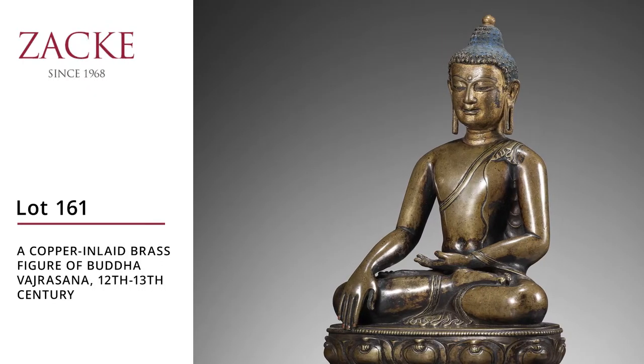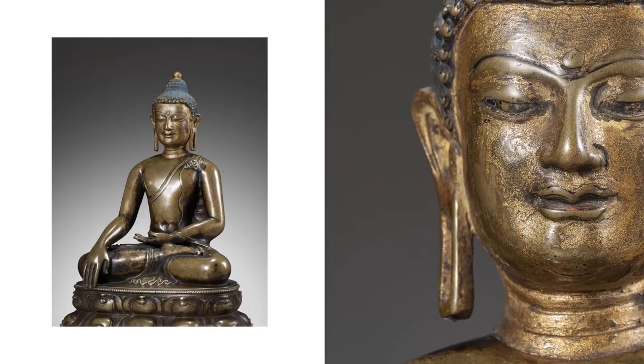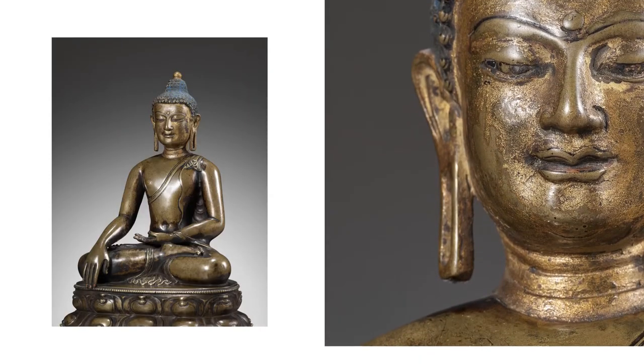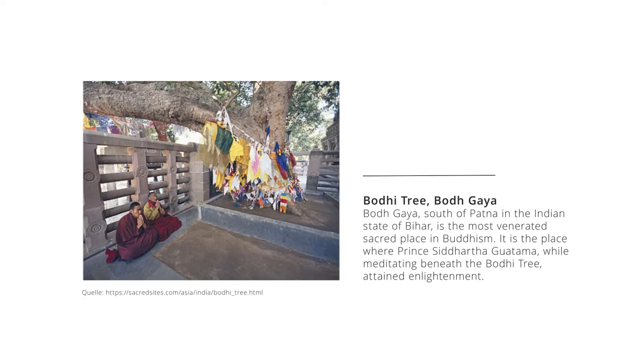This is a very rare Buddha from Tibet, dating from the 12th to the 13th century. The depiction shows Buddha in the very moment of his enlightenment, which was supposed to have happened in northern India under the Bodhi tree. The Chidar represents this transition of Buddhism from northern India to many other countries in the world.